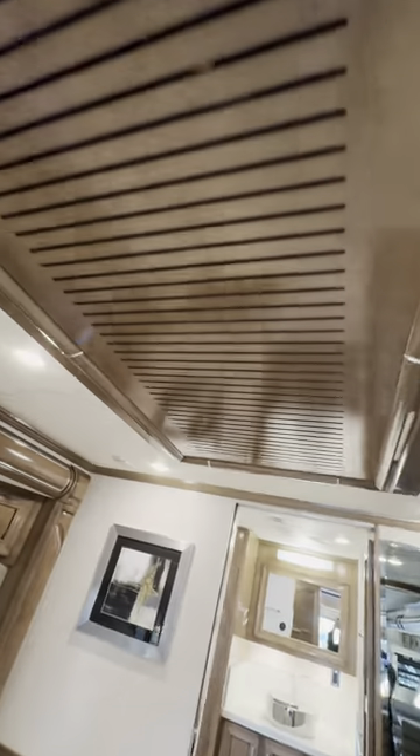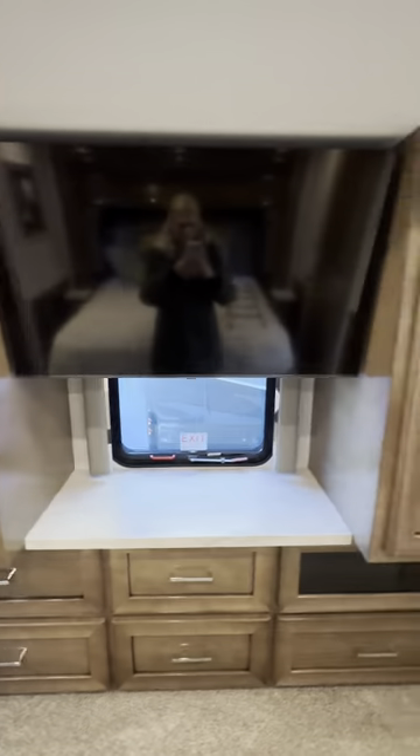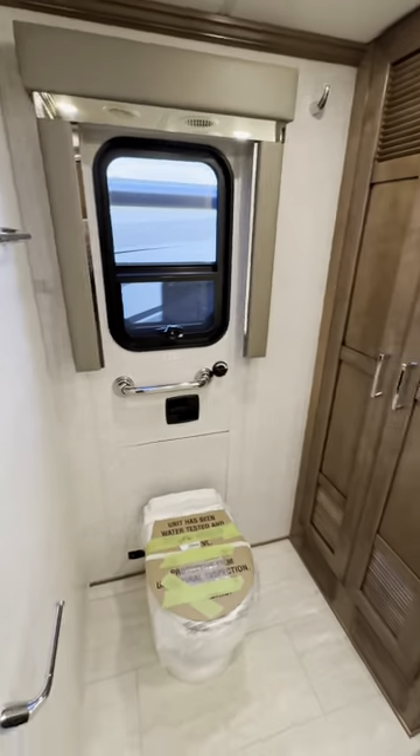If you do have extra guests, another thing that helps them stay comfortable is that half bath, and your master bedroom is luxurious with storage galore. Your master bathroom is modern and comfortable and includes features like a stackable washer, dryer, and egress door.